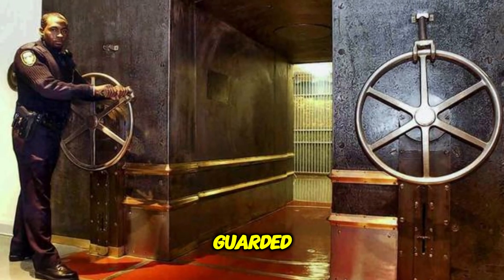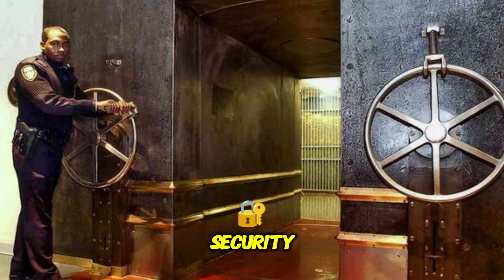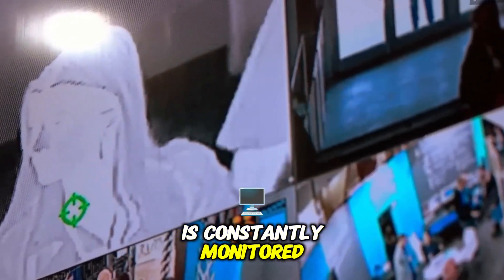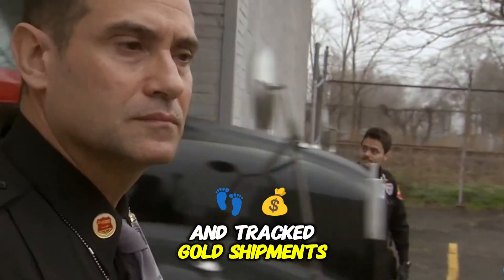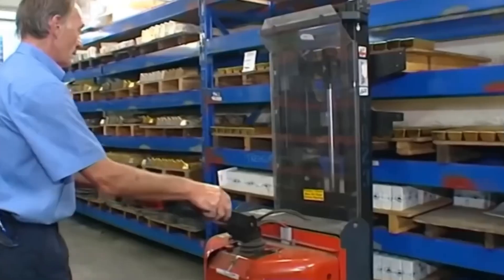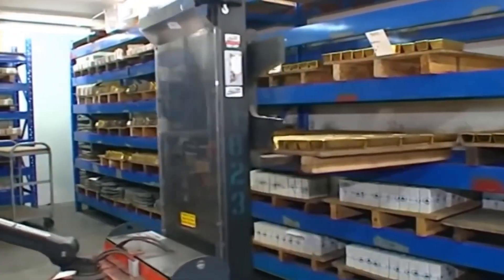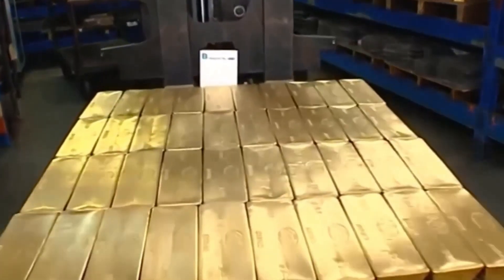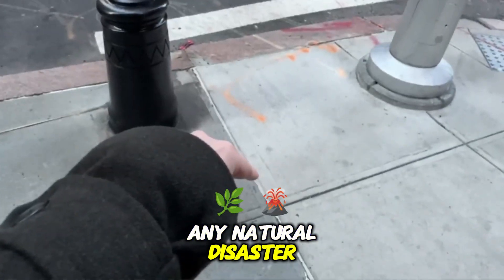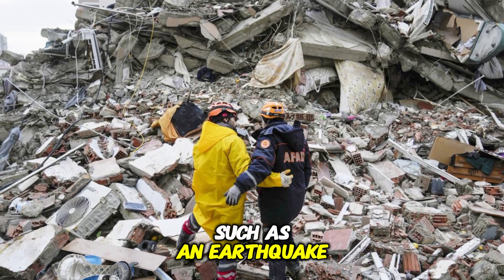The vault is heavily guarded with multiple layers of security. Every piece of gold stored in the vault is constantly monitored and tracked. Gold shipments arrive and leave via heavily armored trucks, escorted by law enforcement. The vault itself is built to withstand even the most extreme physical attacks. Its most notable feature may be that it is built so deep underground that it can survive any natural disaster, such as an earthquake.